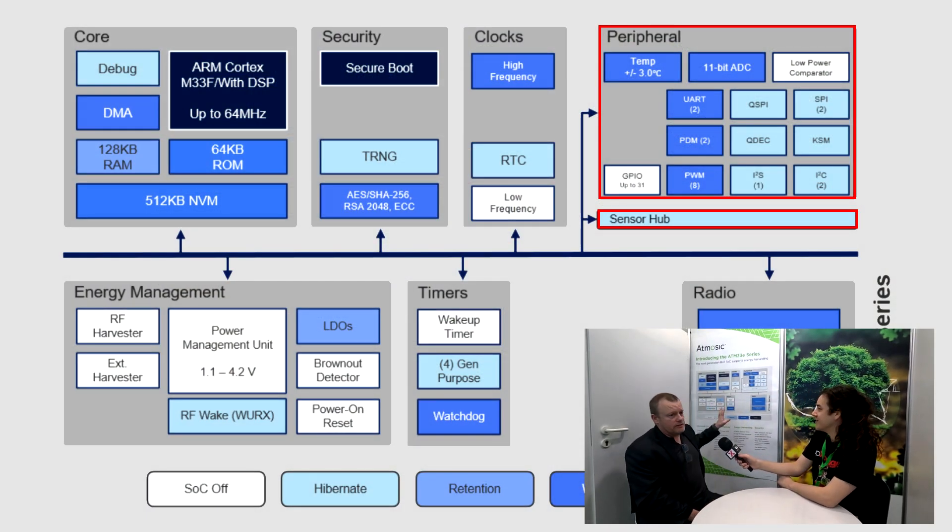So when you actually look at an SoC, there are a couple of things that use a lot of power. When you're transmitting, you use a lot of power — but you're not always transmitting, so that's not a big problem. When you're always listening, you're using a lot of power — but you're duty cycling the radio. One of the other things people forget about is the microcontroller itself, which uses quite a bit of power in the scheme of things.